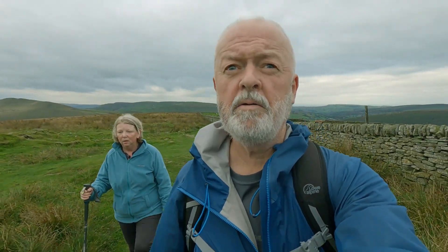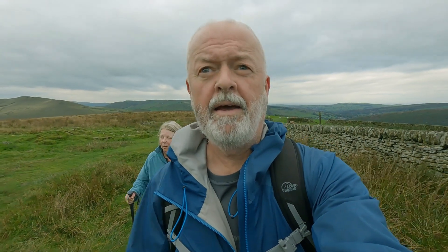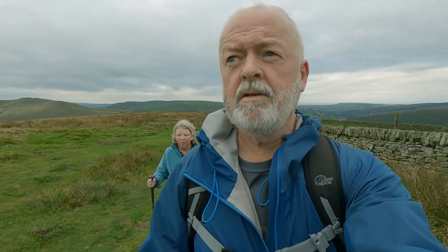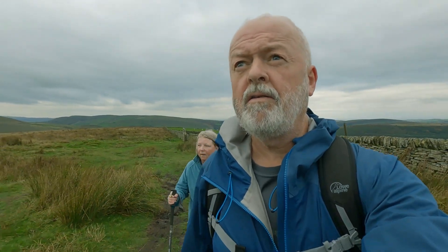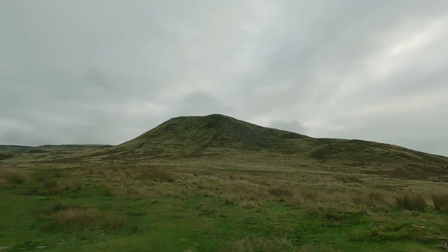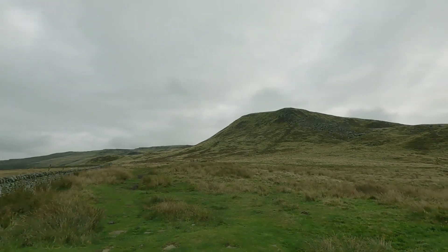We're just below Kinderlow End now and we're just going to skirt to the left of that and head up the Three Knolls path. There's a young lady we've just met, probably only in her twenties, and it's her first time up Kinder. We were discussing paths — she didn't know which path she was going to take, but she's heading directly up Kinderlow End. Maybe in another 30 or 40 years' time we'd be going up the Three Knolls path instead, because it's a bit more gradual. She seems to be doing alright though.